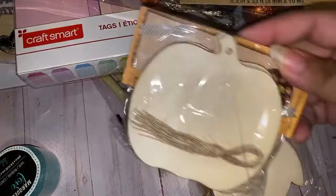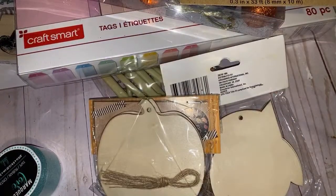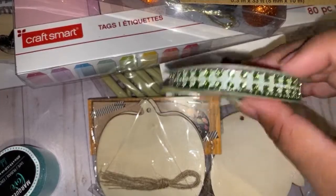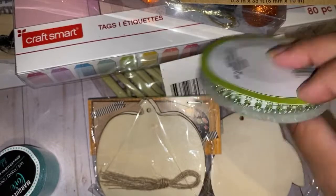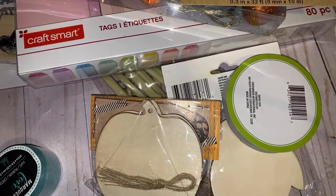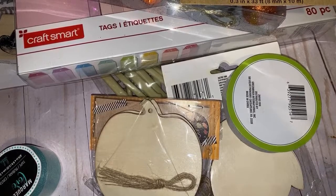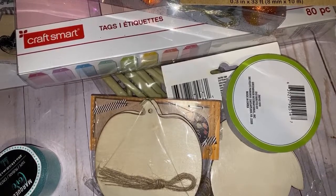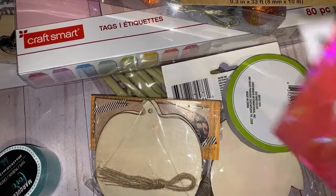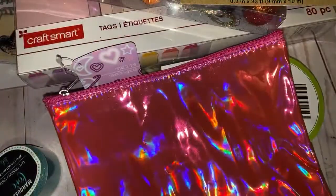I found this washi tape — I think it's Heidi Swapp, the Marquee Love, in this pretty teal color. I grabbed that for a dollar, it was the only one I saw. I picked up these little pumpkins to alter. I got this green trim, and they also had a three-layer version — so they have two options to look at. And then I found this pink holographic one that I grabbed.